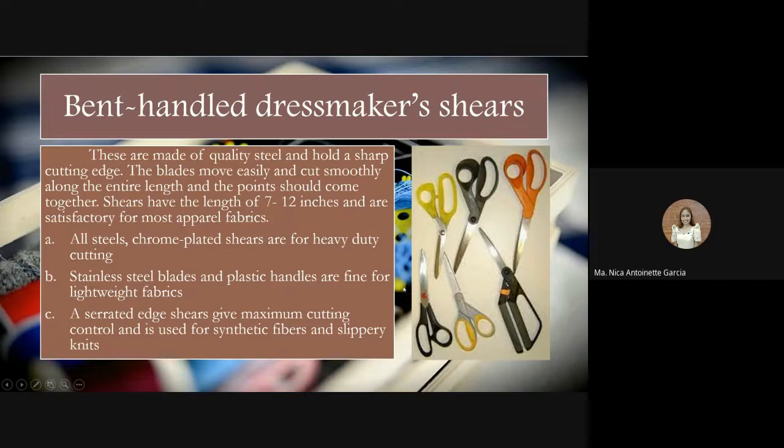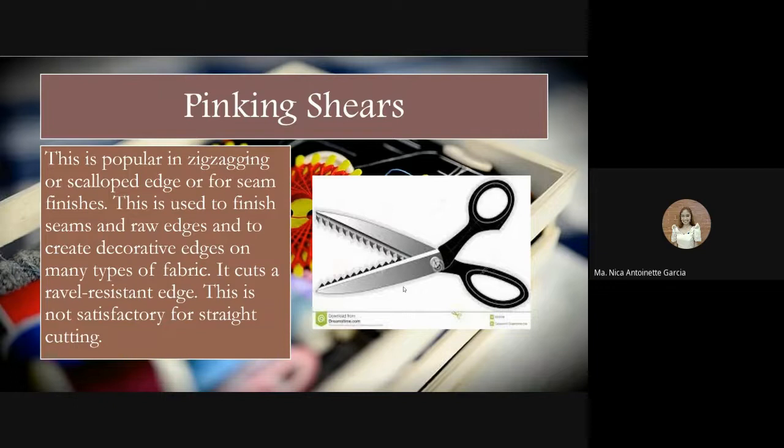We have pinking shears, popular for creating zigzag or scallop edges and for seam finishes. They are used to finish seams, fray edges, and create decorative edges on many types of fabrics. They cut a fray-resistant edge. Pinking shears are not satisfactory for straight cutting — they are used to finish seams and decorate fabric edges.